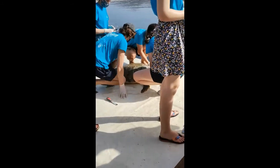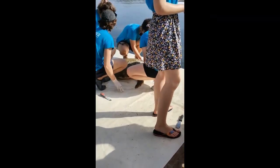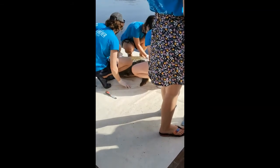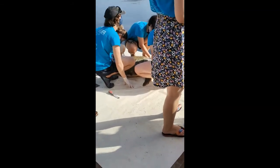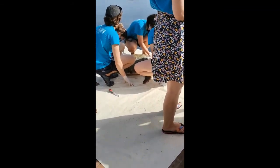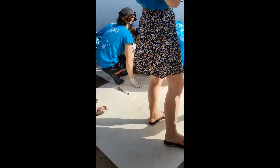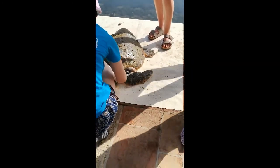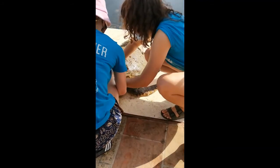The microchips mean that when a turtle comes out of the water, we can scan it. Even if it doesn't have the metal tags, we can still identify which turtle it is. Last week we had a turtle with a microchip from a different organization, and we're now communicating with them to find out where it was originally seen — maybe in Zakynthos or Rethymno, where they also do a big tagging project.